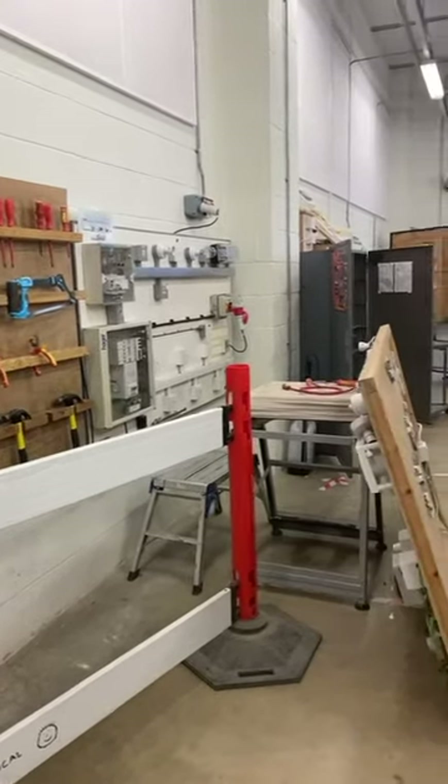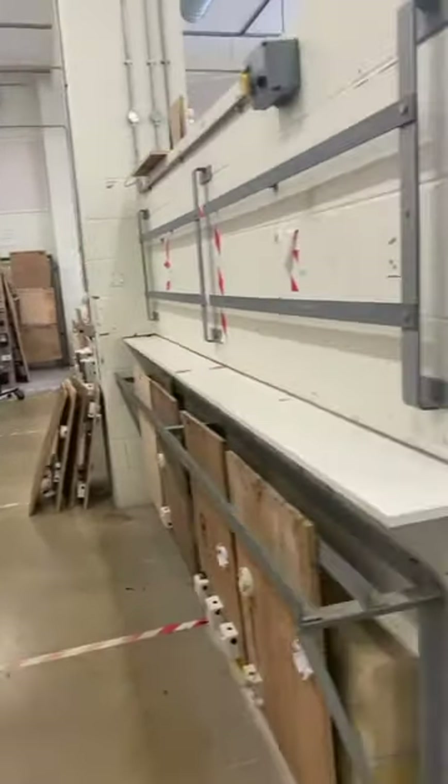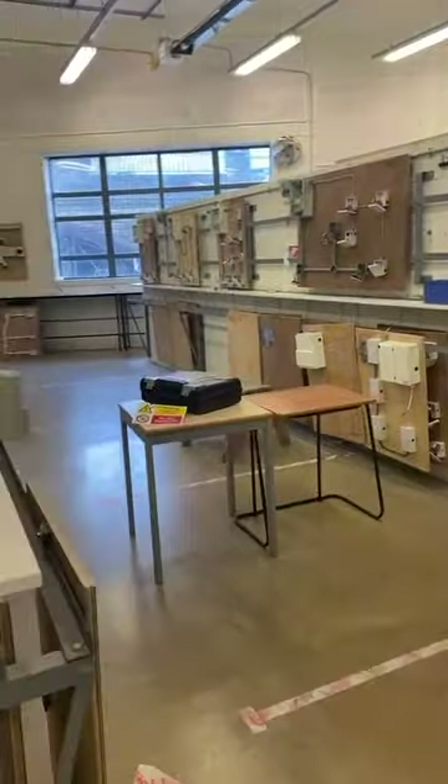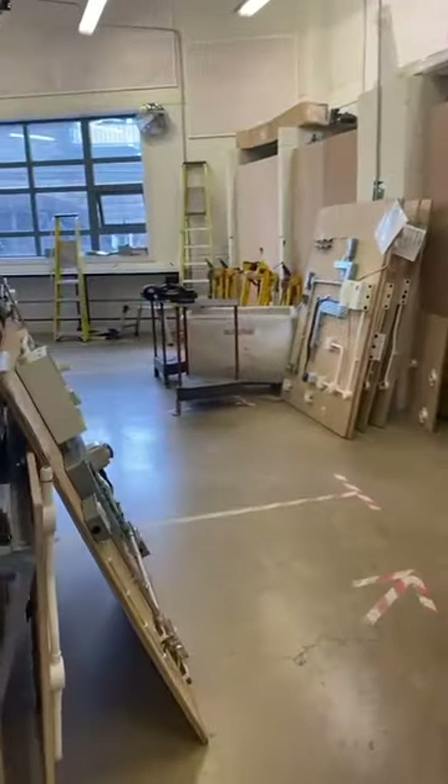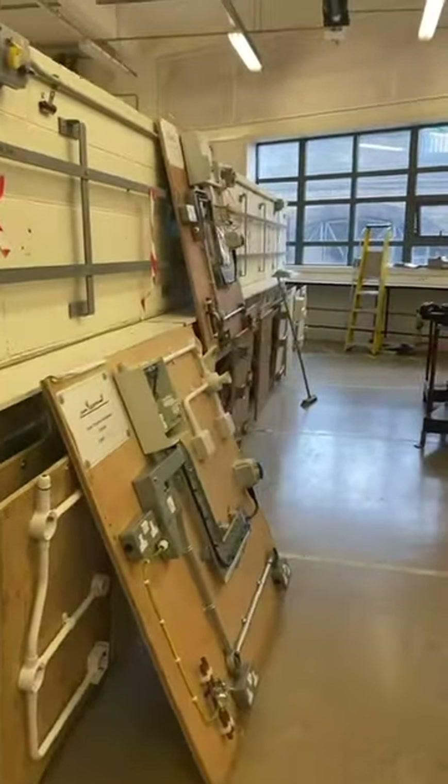Our electrical workshop will teach you how to work on things such as plug sockets, switchboards and lights. You will learn about the principles of electrical science, installation technology and wiring systems so you feel confident in the workshops.